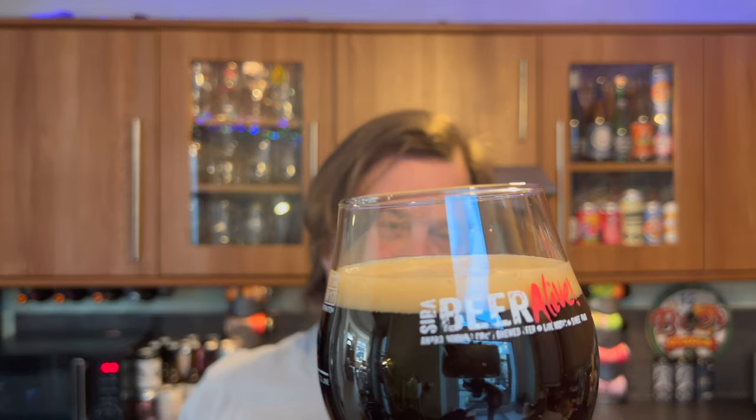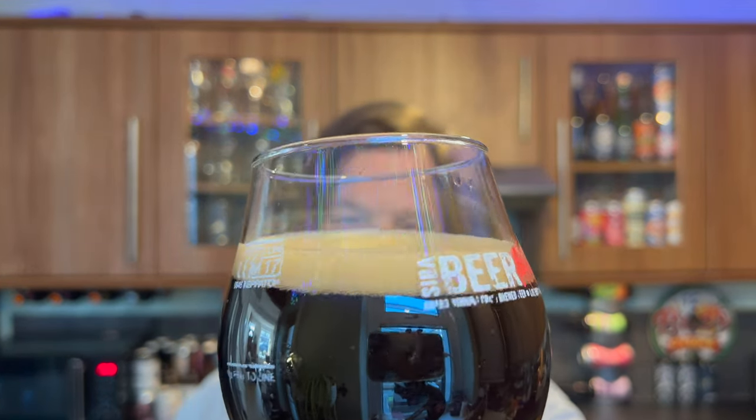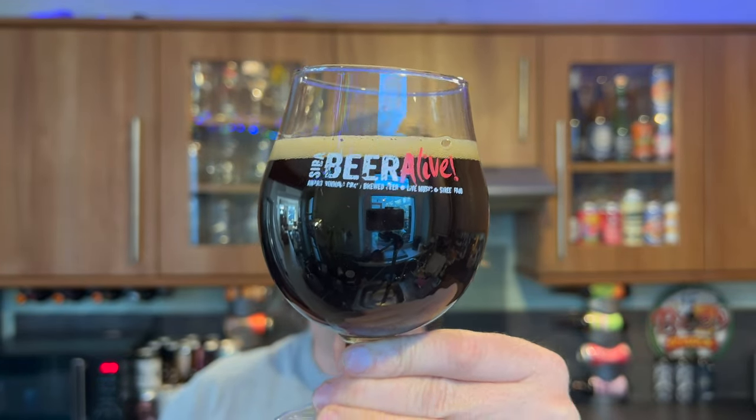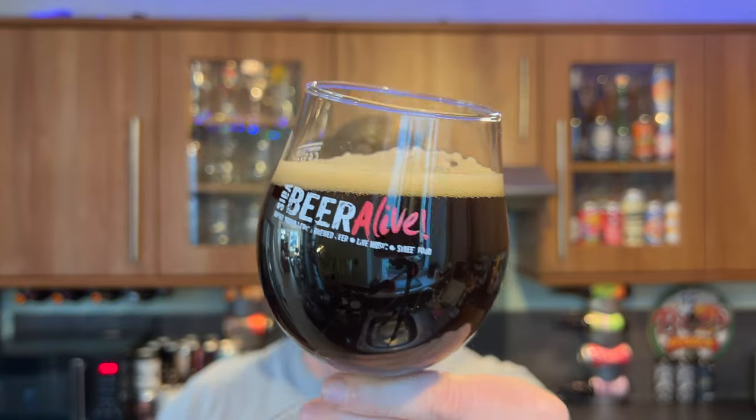Nice looking beer. We've got a one finger tan coloured head that looks like it wants to dissipate quite quickly. Good levels of carbonation — it's a bottle conditioned beer. You can see the sediment there rolling around the glass.